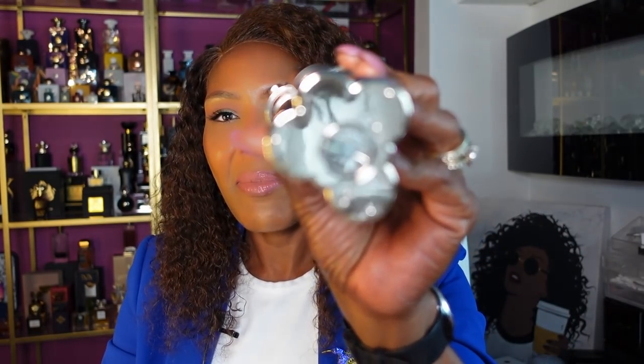It also comes with a key — don't ever throw this away if you get this. In the bottom there's a little thing, and if you need to take one out, you unlock it to remove one of the fragrances. This is nothing short of amazing. Let me lock it back — I don't need anything falling out.